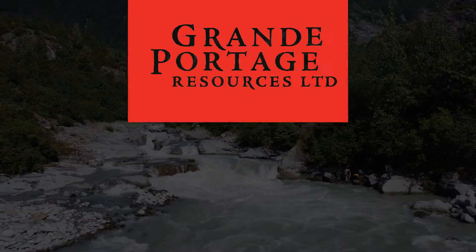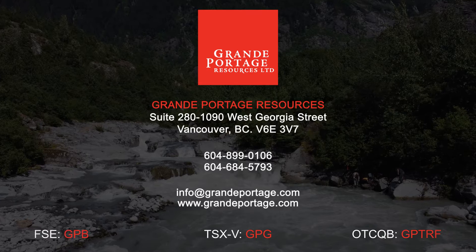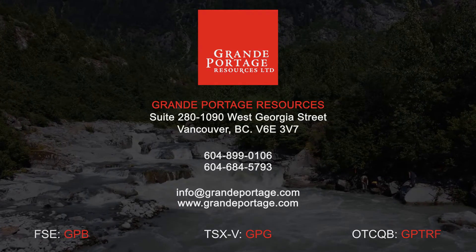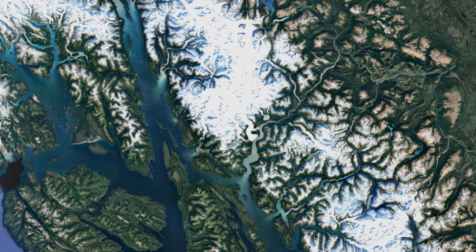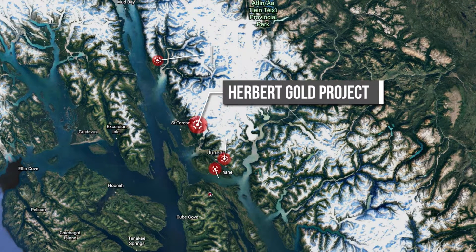Hello everyone, welcome to Grand Portage Resources. Thank you for your interest and for taking the next few minutes with us as we introduce you to the Herbert Gold Project located in Southeast Alaska. Grand Portage is exclusively focused on the Herbert Gold Project, a mesothermal gold quartz vein system located in the historic Juno Gold Belt of Southeast Alaska.